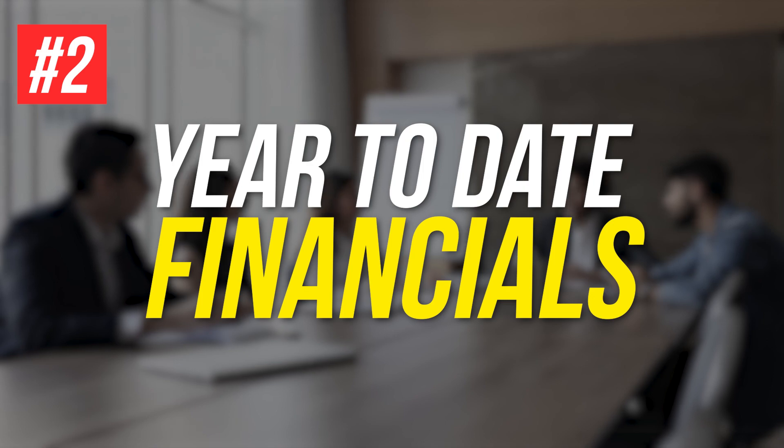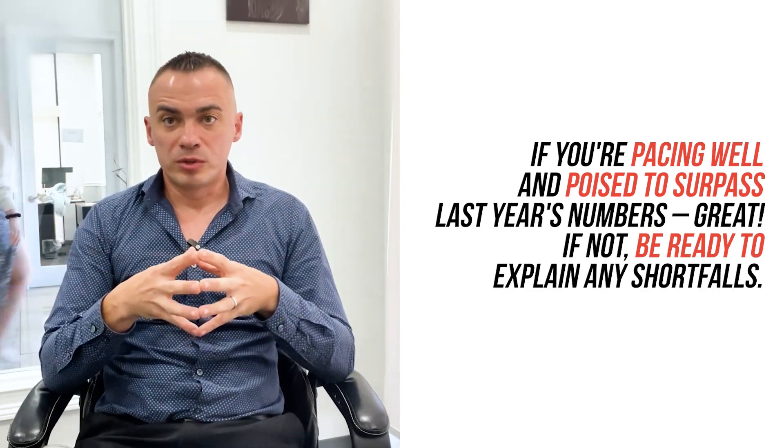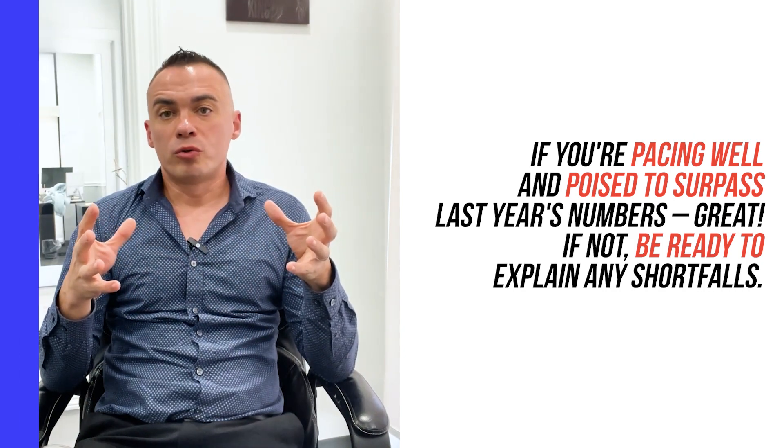Lastly, your year-to-date financials. If you're pacing well and poised to surpass last year's numbers, great. If not, be ready to explain how you're addressing shortfalls.